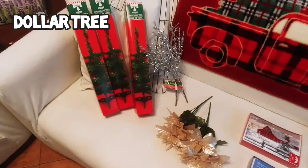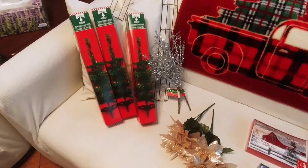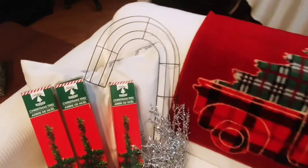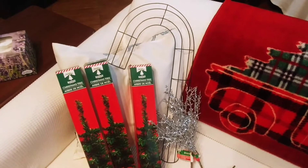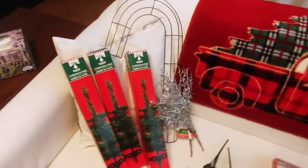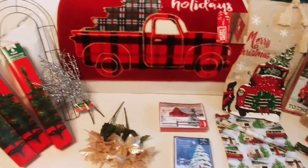Dollar Tree had their Christmas for 50% off, at least the day I went. And I was looking all Christmas for that candy cane, and I finally found it now. But anyway, I will be saving it for Christmas — or who knows, maybe I might use it sooner.